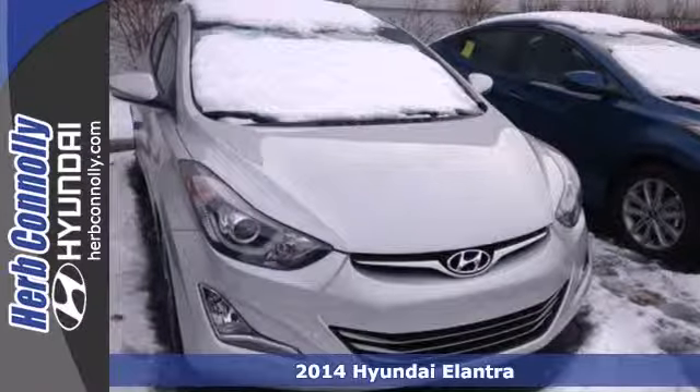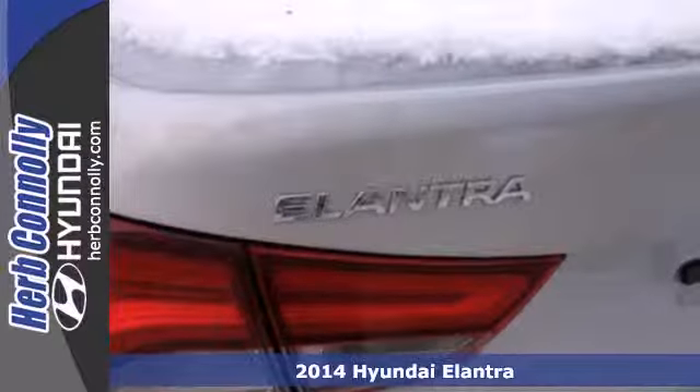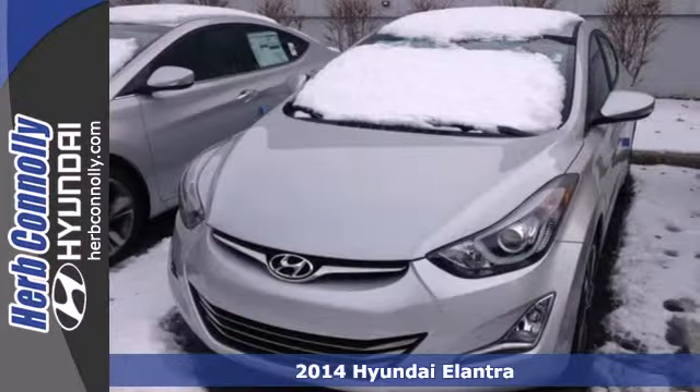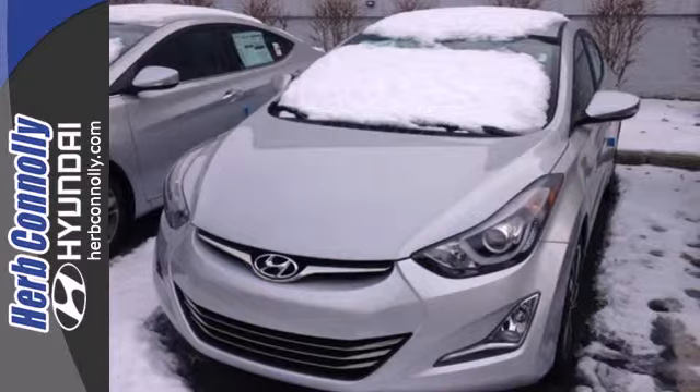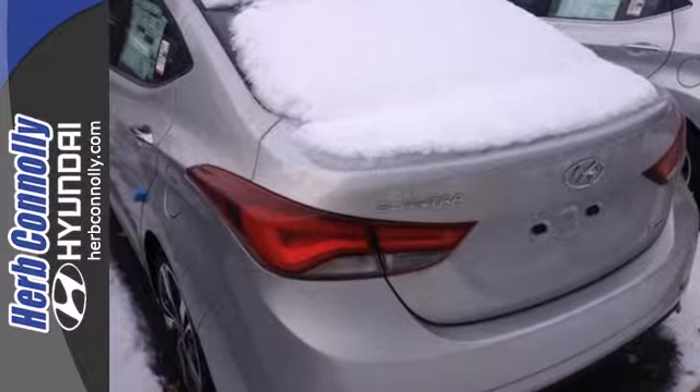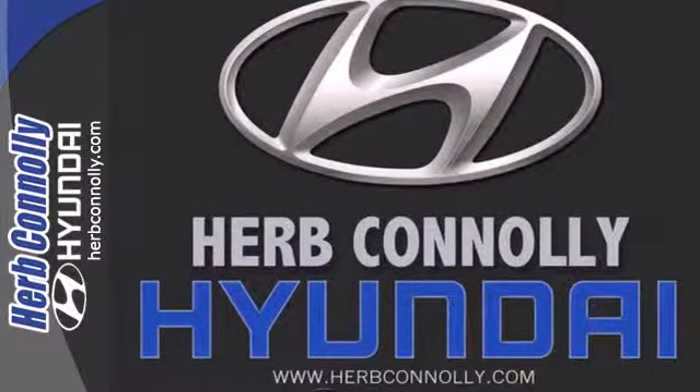It's a 2014 Hyundai Elantra — get more for your money. This sedan's total interior volume is bigger than other compact sedans, so the EPA classifies it as a mid-size vehicle. 110.4 cubic feet of interior room provides you, your friends, and your stuff with more than enough space.